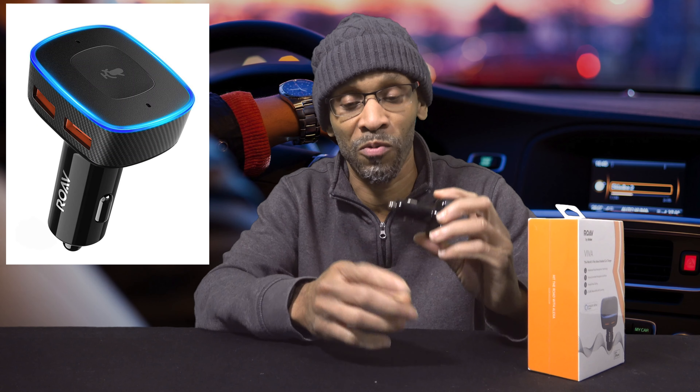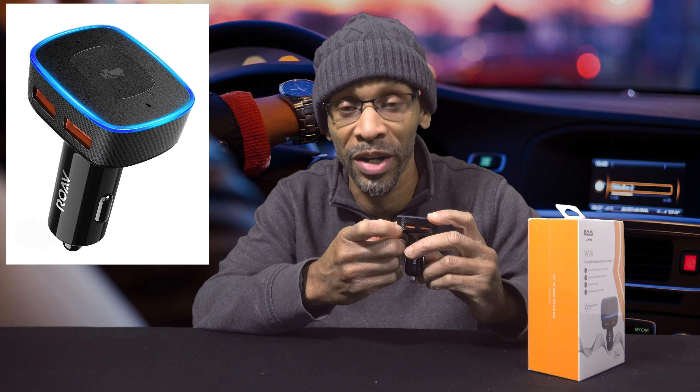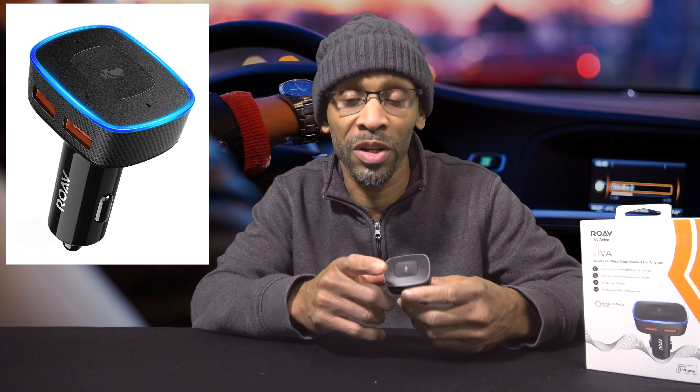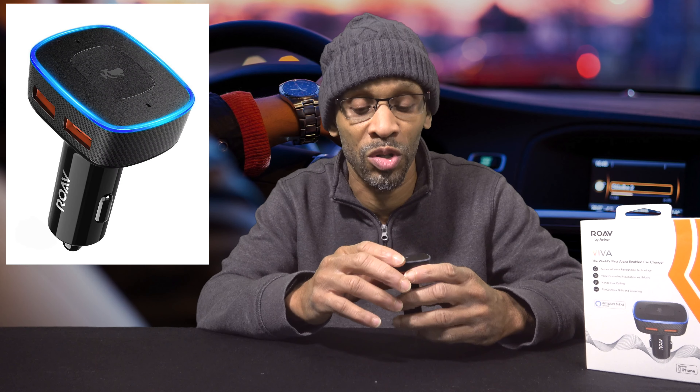This is the box it comes in. Here's what it looks like — it's just a regular cigarette lighter plugin that charges your phone and has two USB charging ports. They look like fast chargers but I haven't really tried them yet to confirm. This button on top actually does the request and the mute depending on how you tap it. It has two built-in microphones — not like the Amazon Echo where they got like seven mics built in — but it works well.